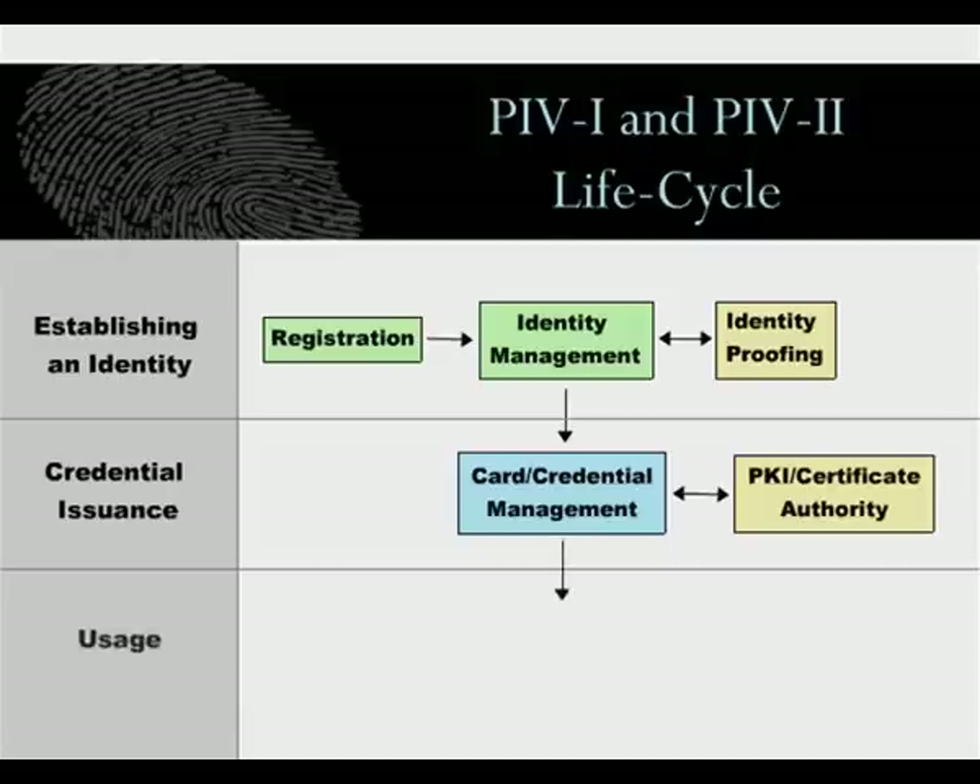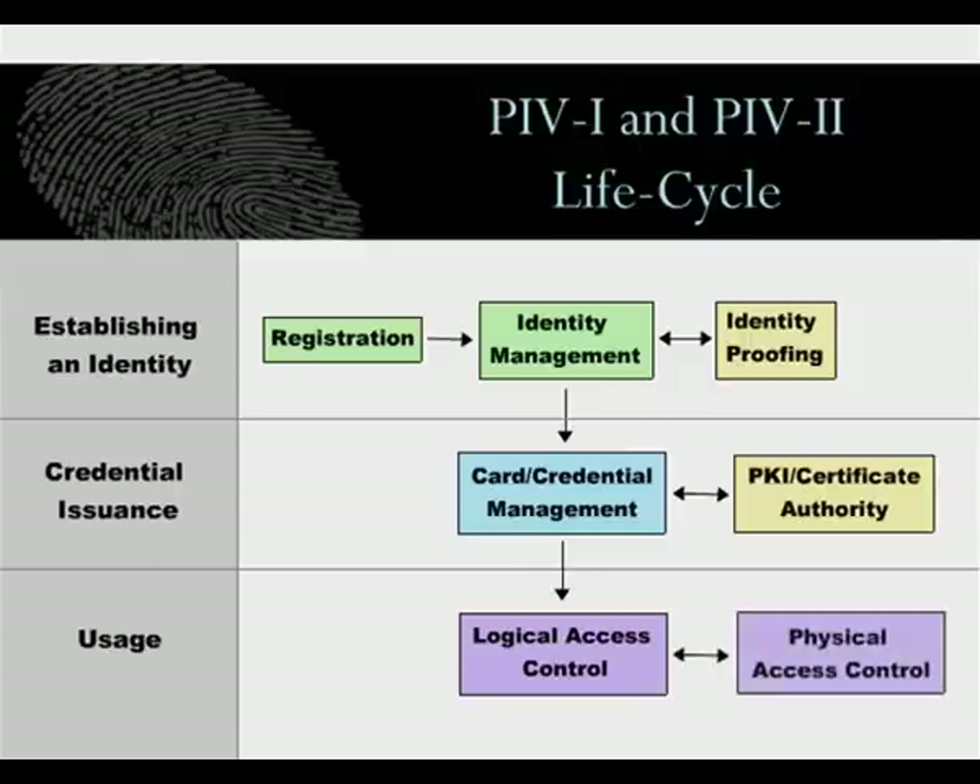PIV cards will be used for logical access to computer networks and physical access control including office buildings and facilities. Several authentication methods can be used for both logical and physical access control, which include passwords, CHUID, and biometric data.